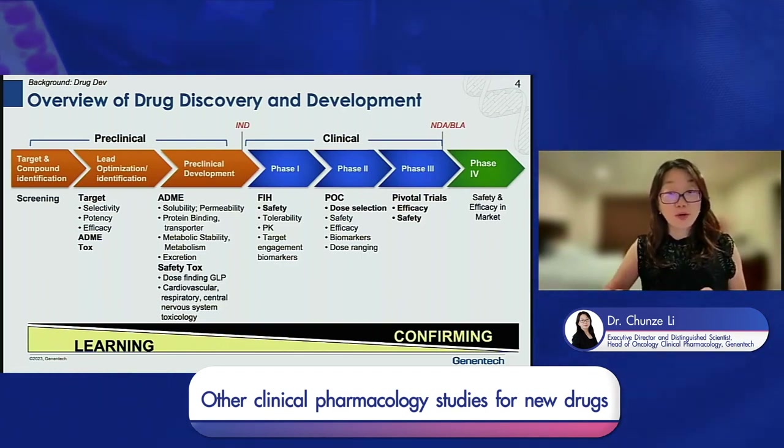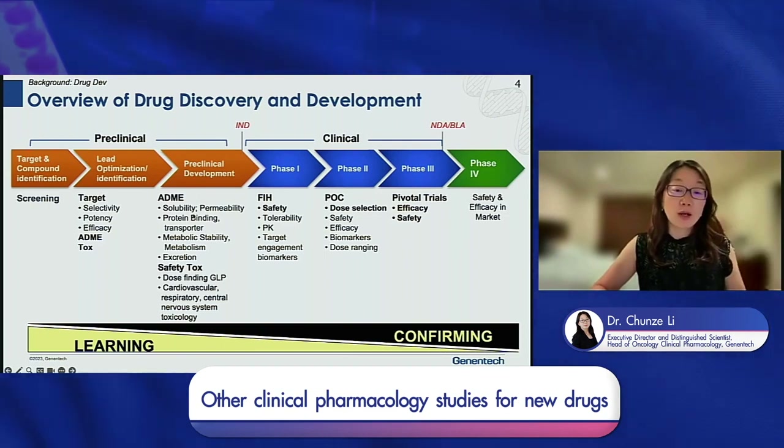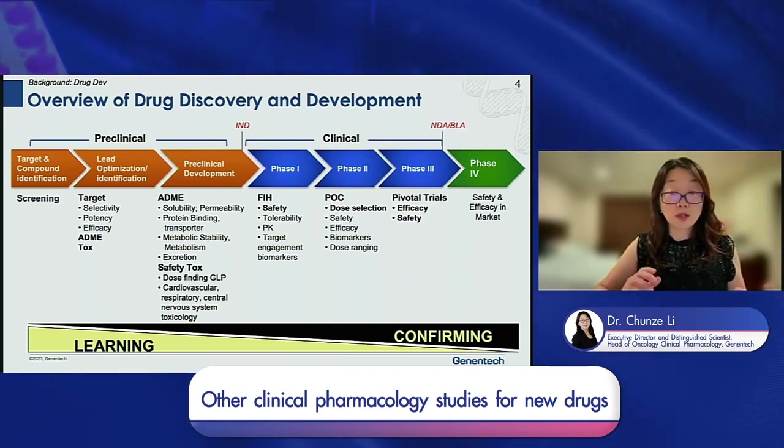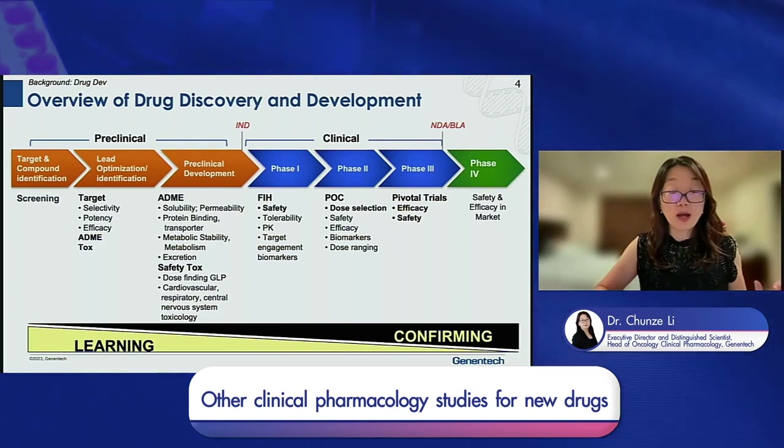Here is the overview of drug discovery and development. Drug discovery and development includes three portions: first, the pre-clinical discovery research and development, including target identification and lead optimization. Once we identify the lead, we further characterize the ADME and safety profiles in pre-clinical development to enable IND filing. In the clinical development stage we have three phases — Phase 1 is mainly on safety, Phase 2 is on preliminary efficacy to evaluate whether the molecule works, and Phase 3 is the pivotal trial to evaluate efficacy versus safety.